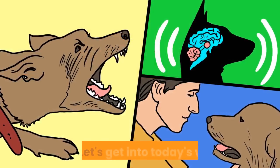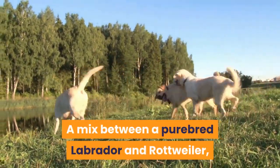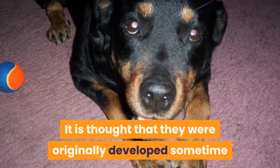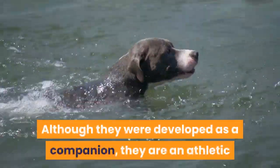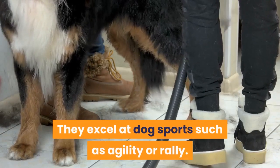What is a Rottweiler Lab mix? A mix between a purebred Labrador and Rottweiler, the origins of the Rottweiler Labrador mix remain unknown. It is thought that they were originally developed sometime in the United States during the 1990s. Although developed as a companion, they are an athletic and agile dog that can be used as more than just a pet.